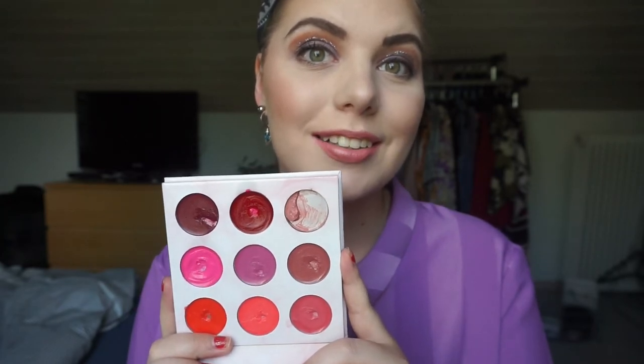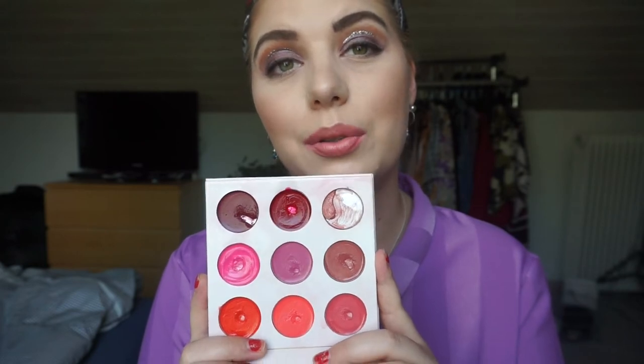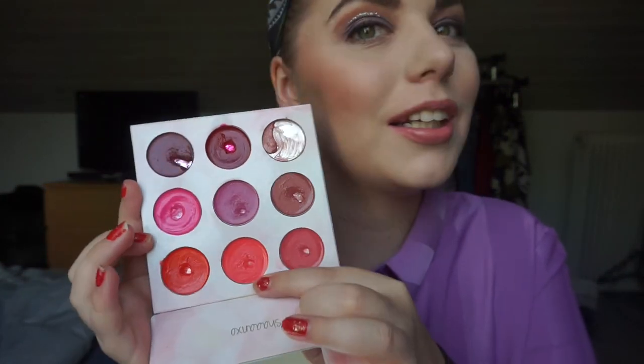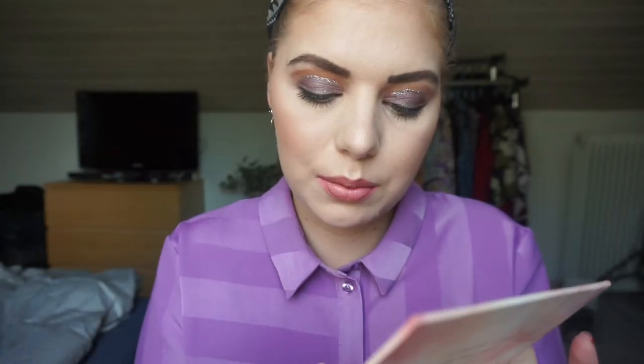Hopefully by the next update I can have that done and roll another shade in from this palette, because I think I'm just going to work on this palette going forward. The shade I'm rolling out is one I haven't touched all spring, so I'm definitely not going to reach for it in summer. Instead, I'm bringing in a more summery color — I'm a little scared about it, but I think it'll be really nice.